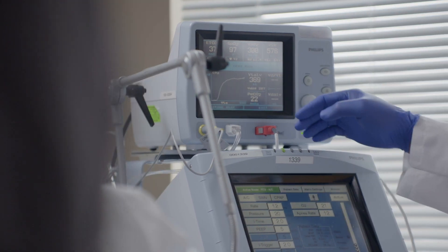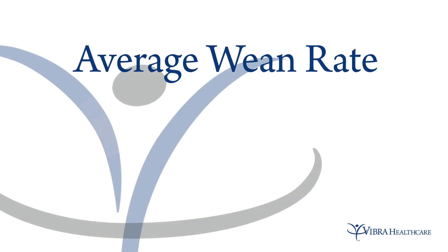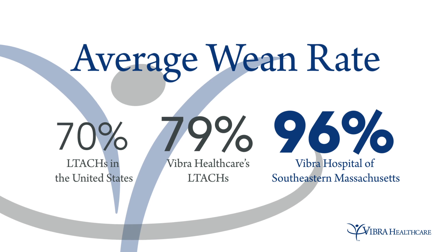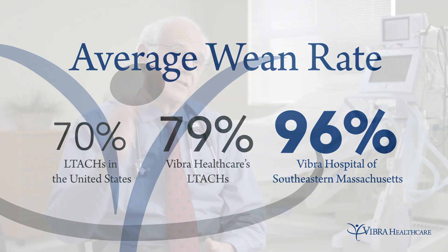Since the inception of volumetric capnography here, little by little the winning percentage — meaning the number of patients who left the hospital without the ventilator — started increasing. In LTACs in general around the country, the weaning rate is about 70%. We're up in the high 90s — 95, 96, 97% every year.